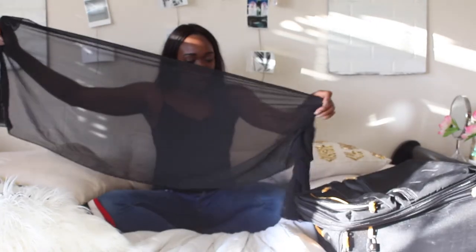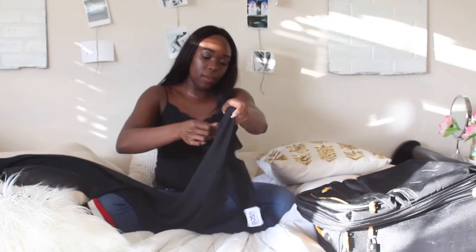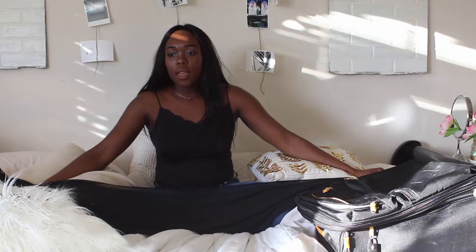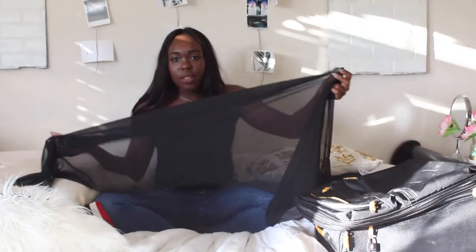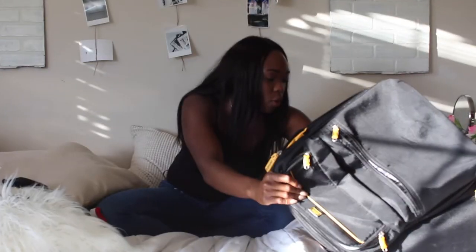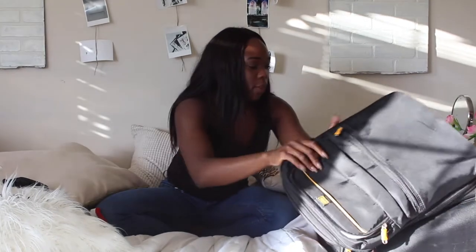I got this scarf because I want to start wrapping my hair in a turban style. I've seen girls do it and I have friends who do it. I also have Muslim friends who wrap their hair with a hijab and they look so beautiful, but I'm like if I don't feel like doing anything with my hair, wrapping it would be super fun and easy. So I bought this to do that — it's from Q, that store I showed you earlier with the yellow bag.